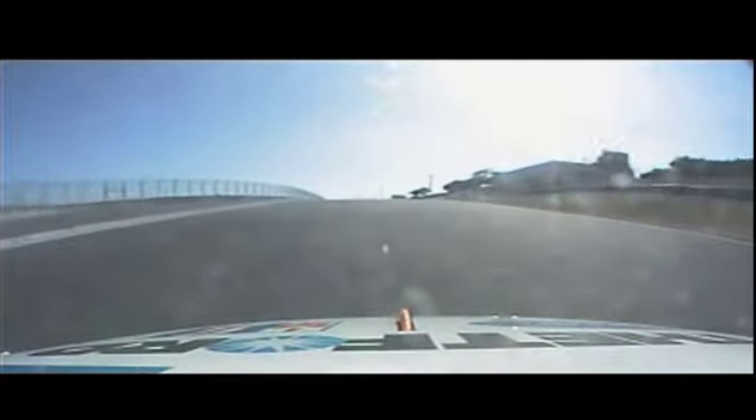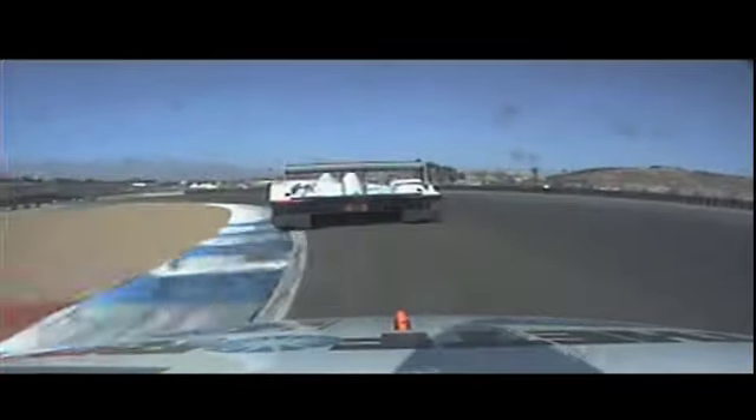Pretty steep climb here, sixth gear. You'll be hard on the brakes here — we're going to be going back down to third for the double apex corner. Hold it tight, and you're going to get on the power as soon as possible. The road slips away from you slightly, third up into fourth.